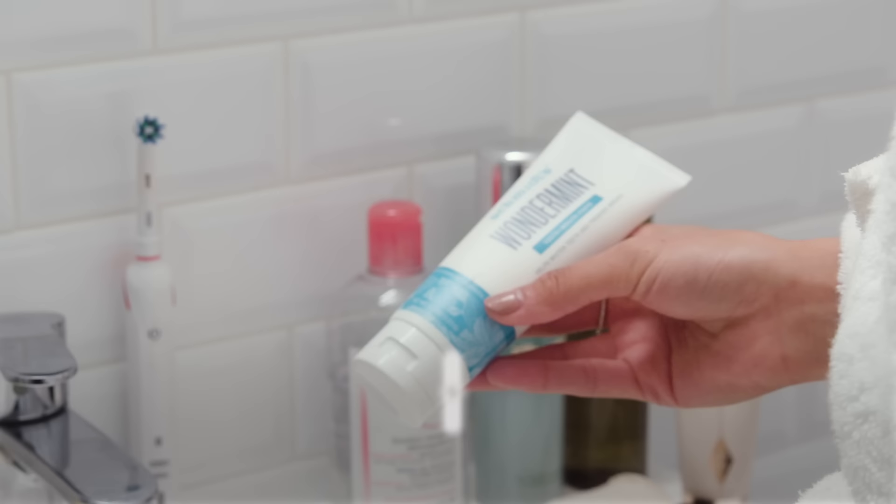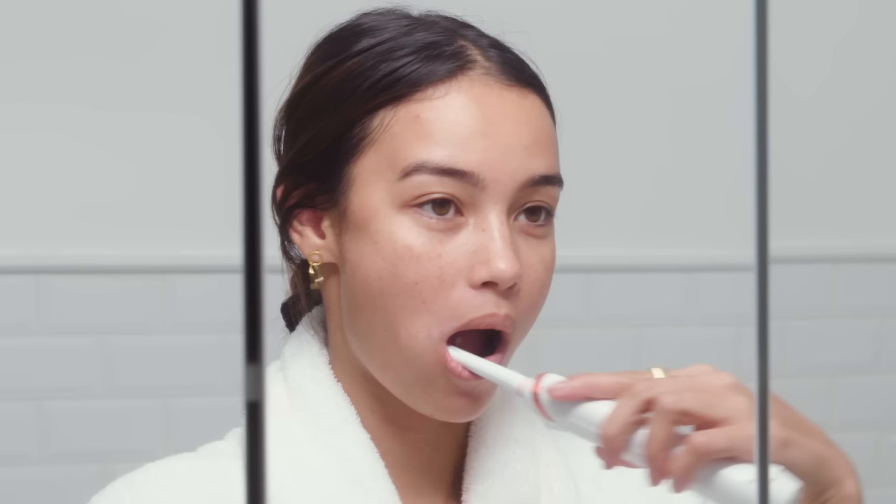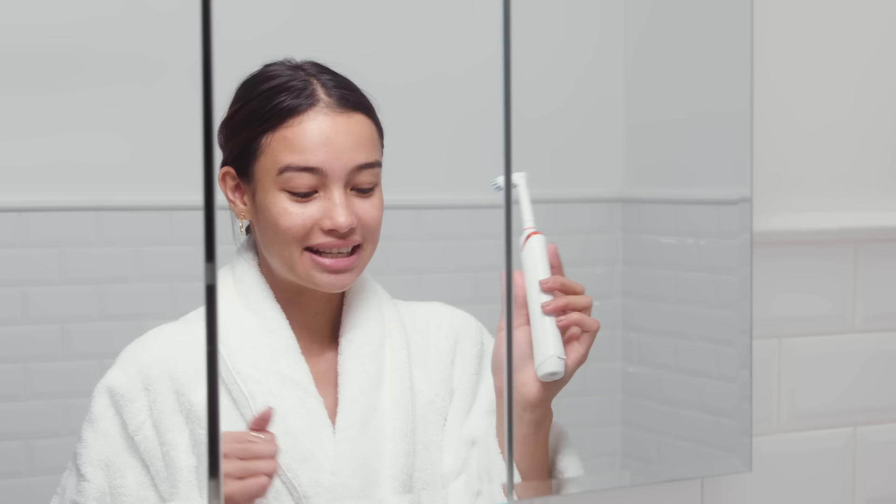The next step is of course brushing my teeth, and I love this product from Schmitz. It's SLS free, fluoride free, no artificial flavors — it's just really good toothpaste. My dentist told me that you have to do an up-and-down motion rather than a sideways motion, so just a little tip if you didn't already know that.